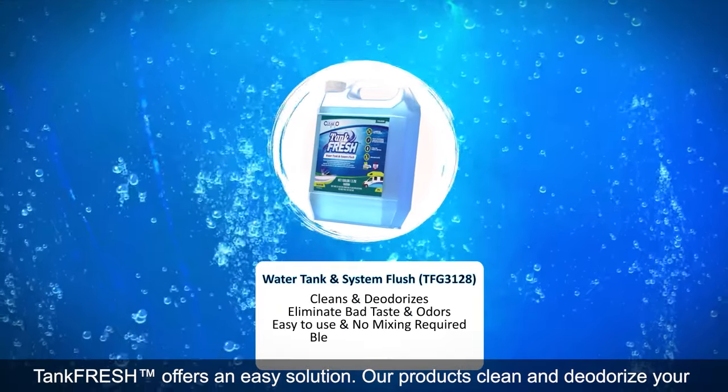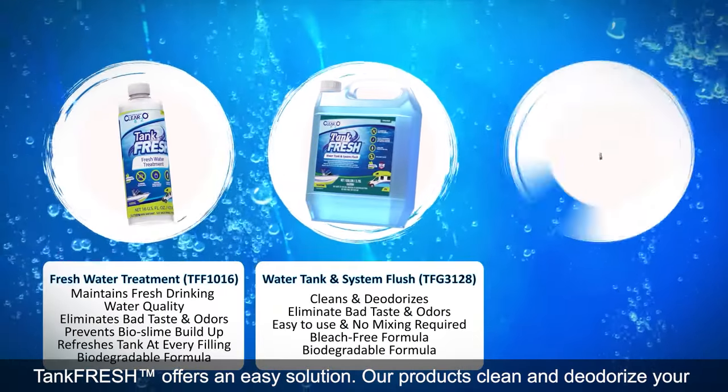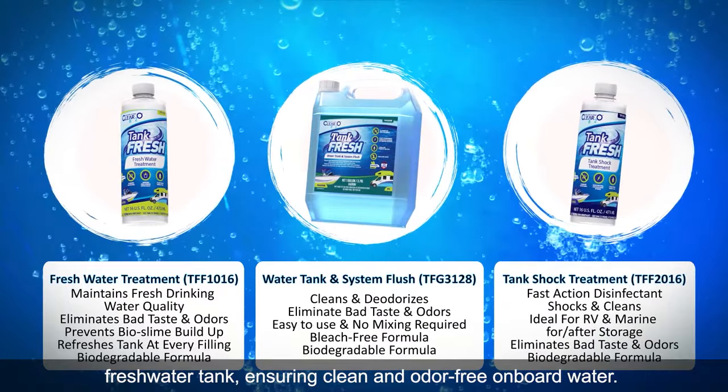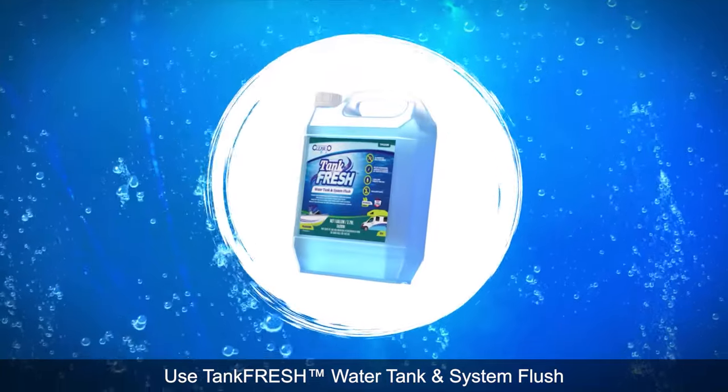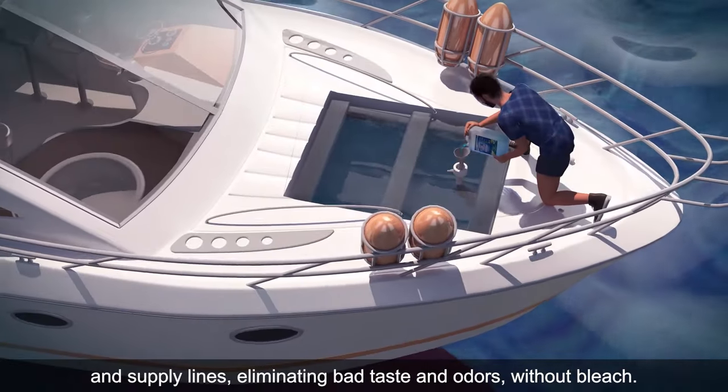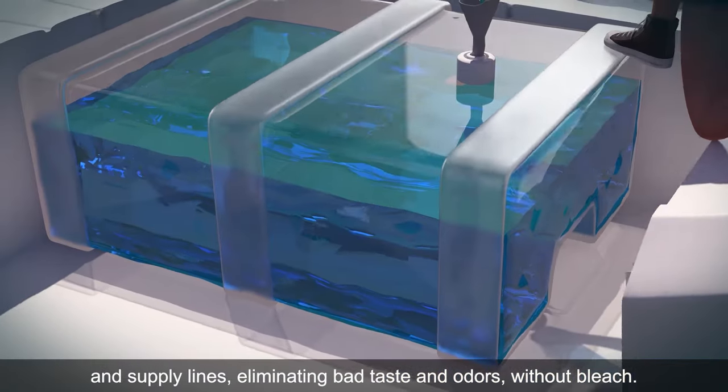TankFresh offers an easy solution. Our products clean and deodorize your freshwater tank, ensuring clean and odor-free onboard water. Use TankFresh Water Tank and System Flush for a complete system solution that cleans your tank and supply lines, eliminating bad taste and odors without bleach.